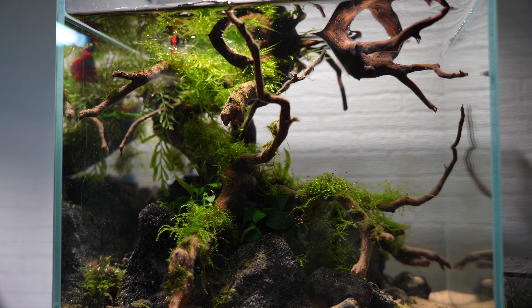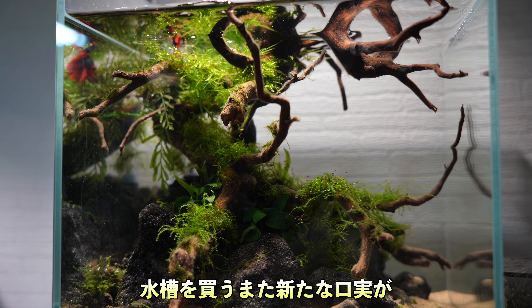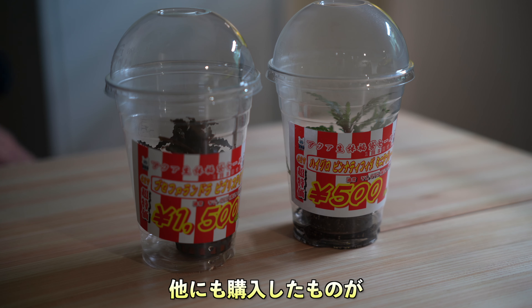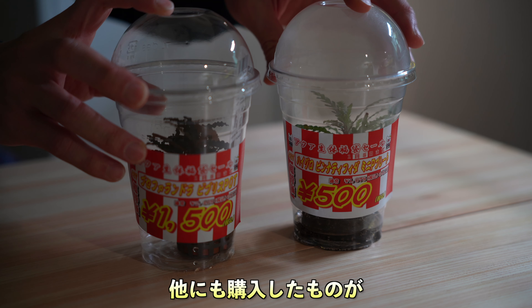結構流木が大きくて尖っている部分もあって、このベタのヒレがちょっと傷つかないかっていうのが不安です。ベタを調べてみるとやっぱりこういうレイアウト素材に気をつけないといけないとありますので、様子を見て難しそうだと思ったらまたちょっと水槽を買い足すしかないかなと思います。ベタのヒレが傷つきそうな感じがあったらすぐに入れ替えたいと思っています。